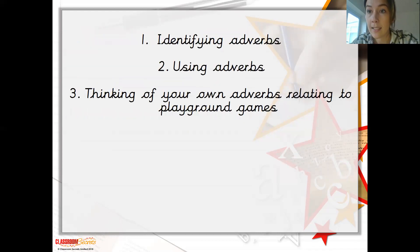Today in your writing, you are going to be identifying adverbs, using your own adverbs, and then thinking of your own adverbs relating to playground games — putting them into context and making sure that they make sense. The work will be on your learning from home sheet. Try your best, and I've also got one of the BBC Bitesize videos for you to watch. Make sure you're handing your work in on portfolio and I look forward to seeing it at the end of the day. Thank you, bye!